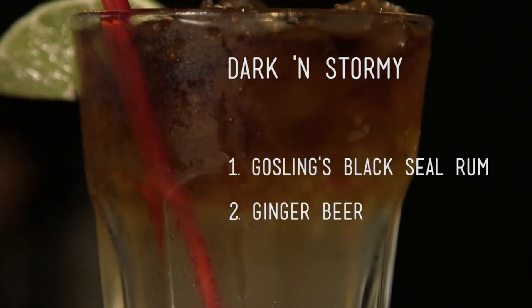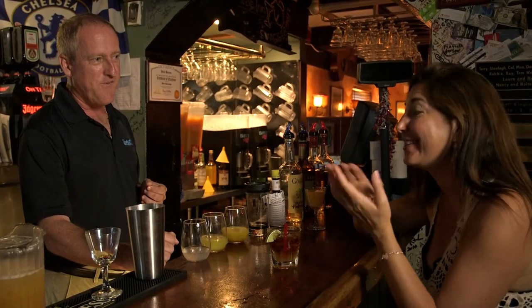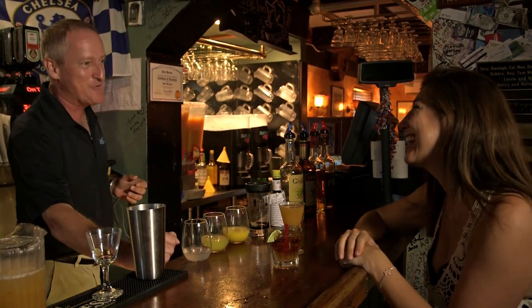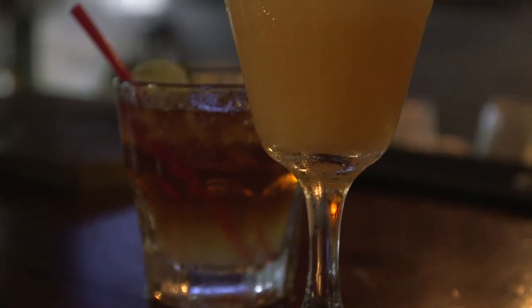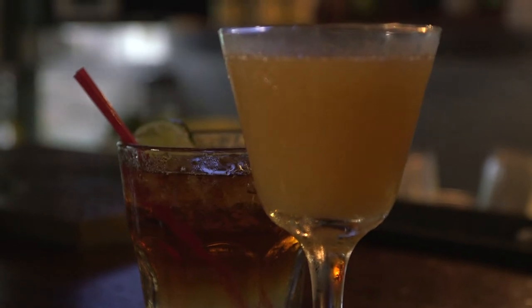Which is your favorite when you have to weigh in on the Dark and Stormy versus the rum swizzle? I think I'd be fired by the directors if I said Dark and Stormy. Certainly the rum swizzle — I've grown up with it. And it's a more complex drink. I think there's more flavors going on in there. So my personal favorite is the rum swizzle, of course. Swizzle in and swagger out. Cheers.